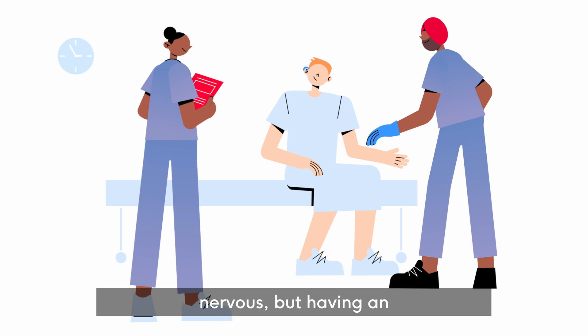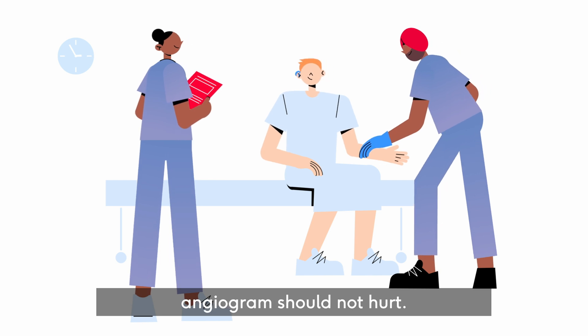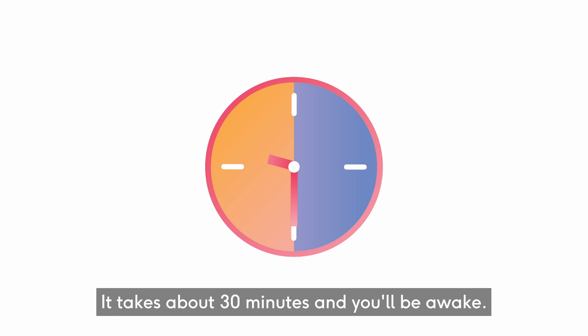It's normal to feel nervous, but having an angiogram shouldn't hurt. It takes about 30 minutes and you'll be awake.